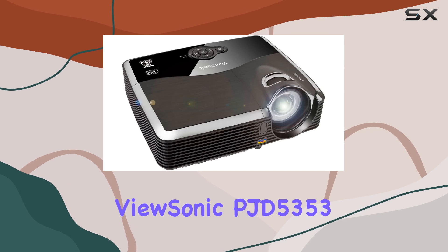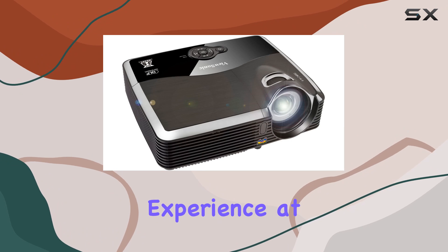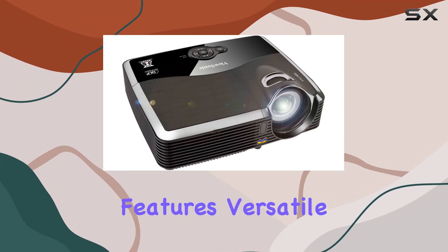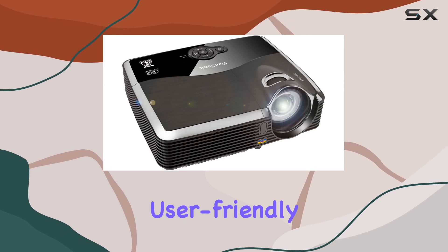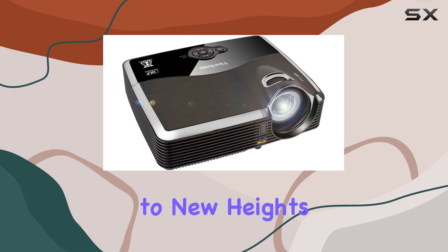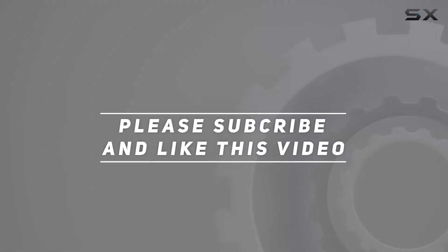In conclusion, the ViewSonic PJD5353 1080p front projector offers an exceptional home entertainment experience at an affordable price point. With its impressive features, versatile connectivity options, and user-friendly design, it's sure to elevate your movie nights, gaming sessions, and presentations to new heights. Check out the video description for the updated price, and thank you for watching.